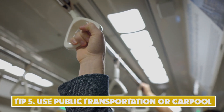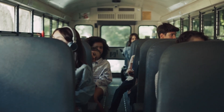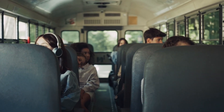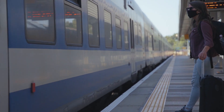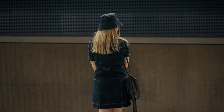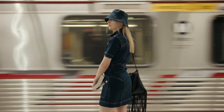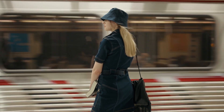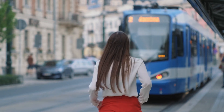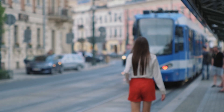Tip 5: Use Public Transportation or Carpool. Using public transportation or carpooling refers to using shared modes of transportation instead of driving your own car. Public transportation includes buses, trains, and subways, while carpooling involves sharing a ride with co-workers or friends traveling in the same direction. By doing so, you can save money on gas, parking fees, and vehicle maintenance costs. Additionally, you'll be helping to reduce traffic congestion and air pollution. The average annual savings for a person who switches from driving alone to taking public transportation in the United States is over $9,000 per year.